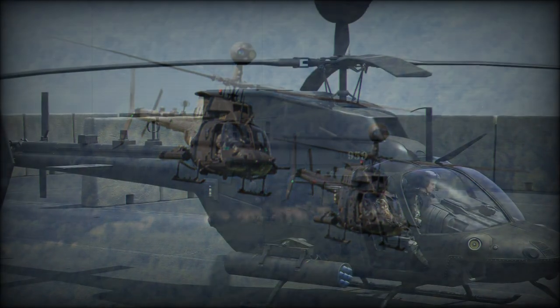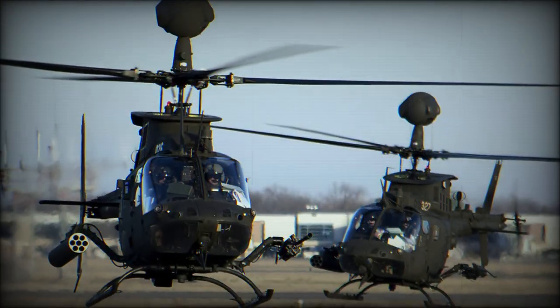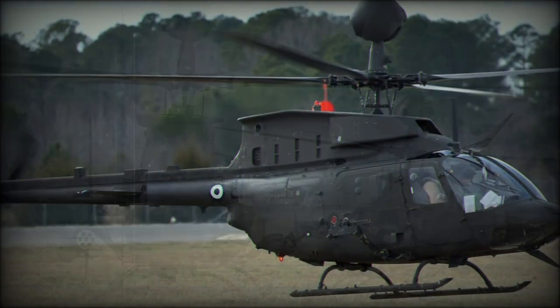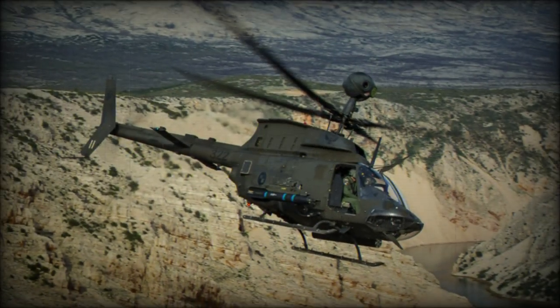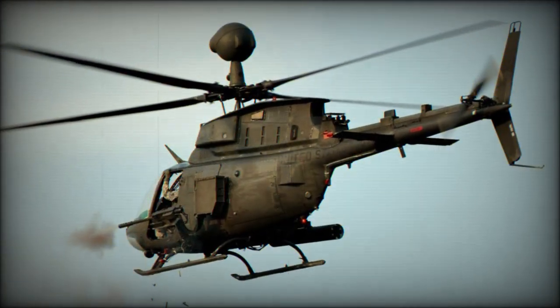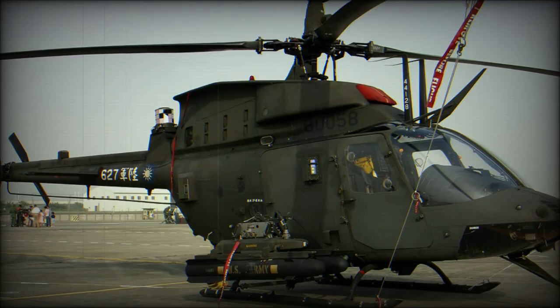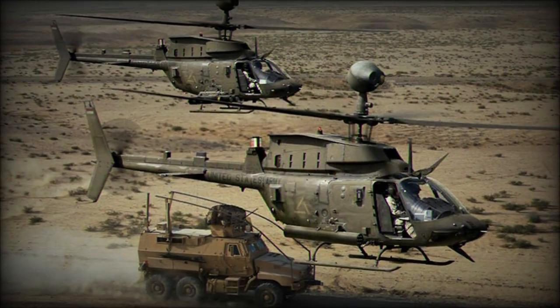The mast-mounted sight system allows the Kiowa Warrior to operate in day and night and adverse weather conditions with limited vision. The MMS has long-range target acquisition at a range of about 10 kilometers. It rotates 180 degrees left and right and is gyroscope-stabilized. The MMS is controlled by the co-pilot, while the main pilot is fully occupied by flying the helicopter.